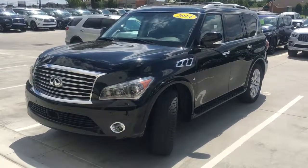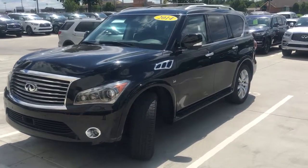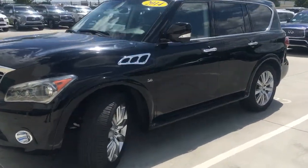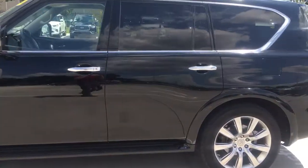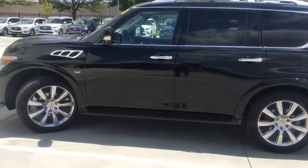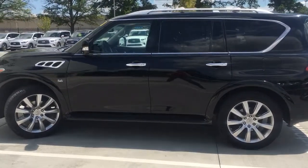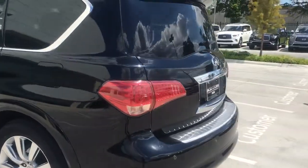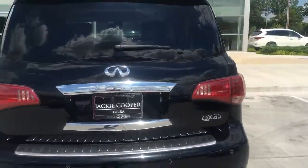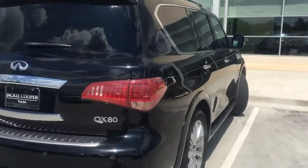Hello, this is Justin Snelling at Jackie Cooper Infiniti, here to show you the 2014 Infiniti QX80. This is one of the fully equipped ones, so it does have the deluxe technology package, driver's assistance package, as well as the DVD package in the headrest. It's a black exterior with a black interior. I'll do a quick walk around to show you the full vehicle.